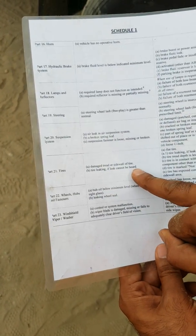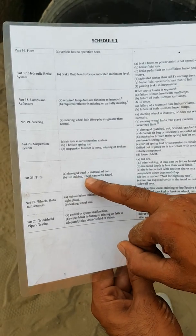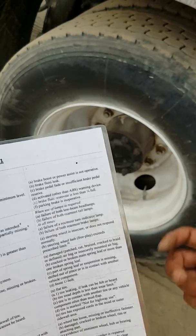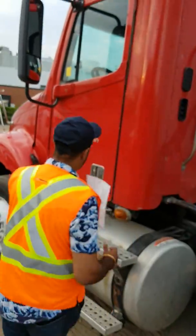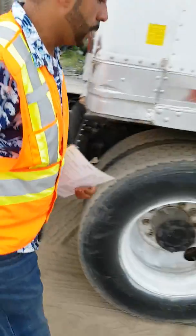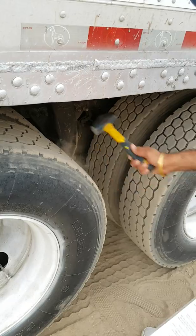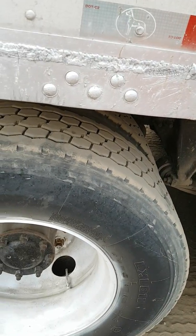The second question is tire leaking if leak cannot be heard. To check for leaks, you need to grab a hammer — or you can kick the tires. We'll use the hammer here. Hammer each tire to check the pressure. The tire pressure looks good and all pressures look good on all the tires.